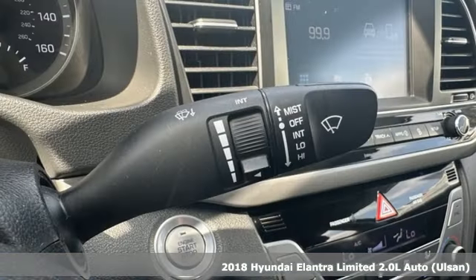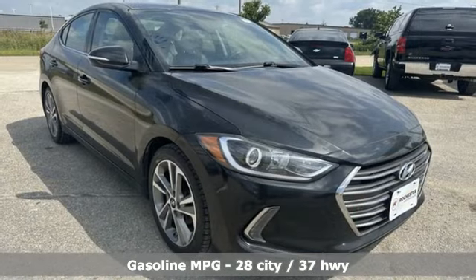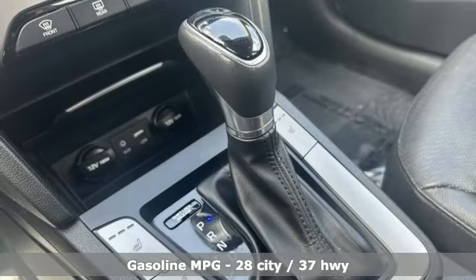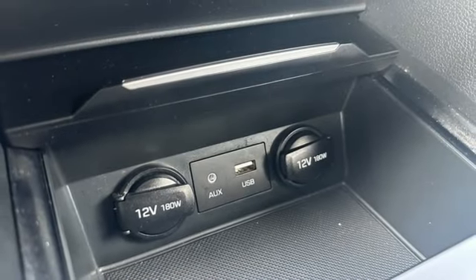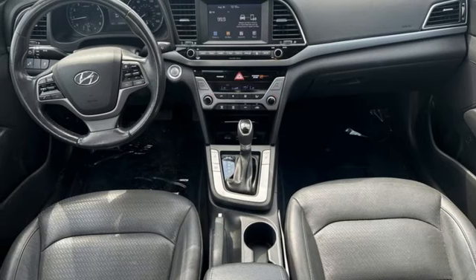It boasts an impressive list of features like these external memory control doors and push button start proximity key, dual zone climate control, auto dimming rearview mirror, Bluetooth, 8-way power driver seat, automatic transmission, gas pressurized shocks, and front heated leather bucket seats.